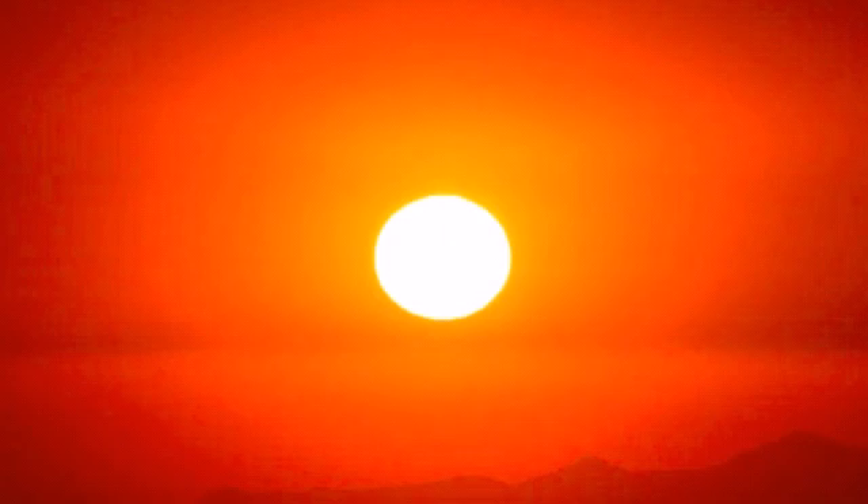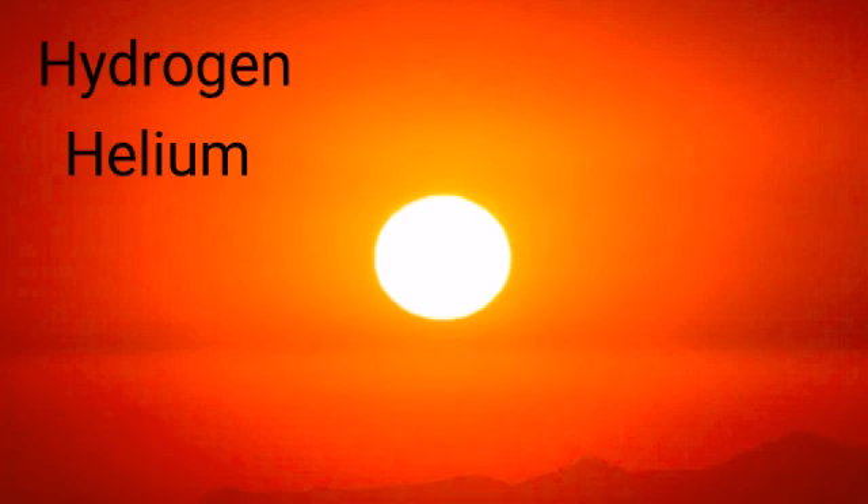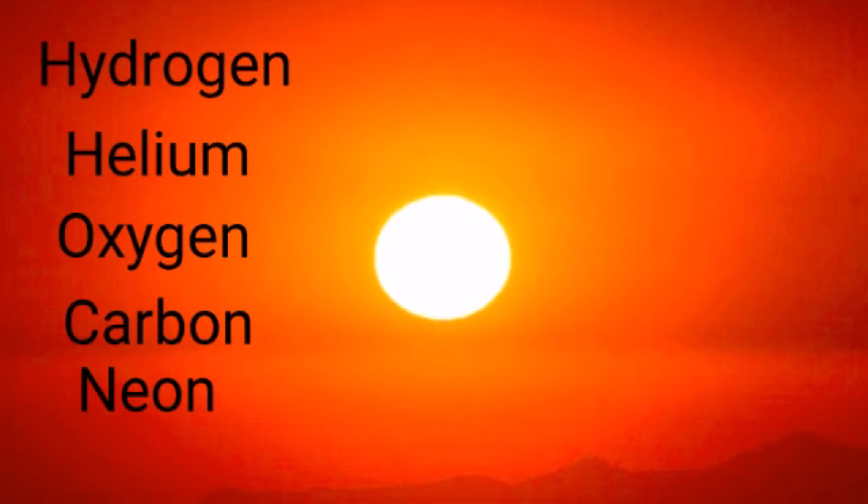Roughly three quarters of the sun's mass consists of hydrogen. The rest is mostly helium with much smaller quantities of heavier elements including oxygen, carbon, neon and iron.